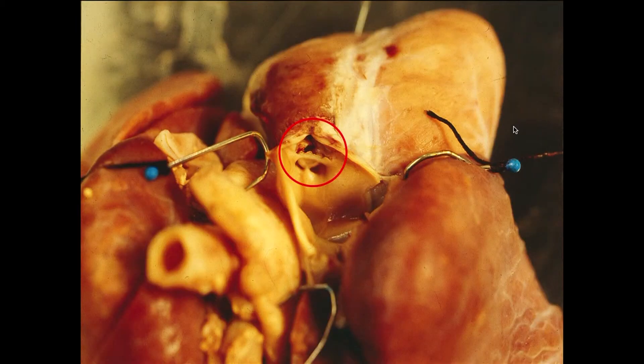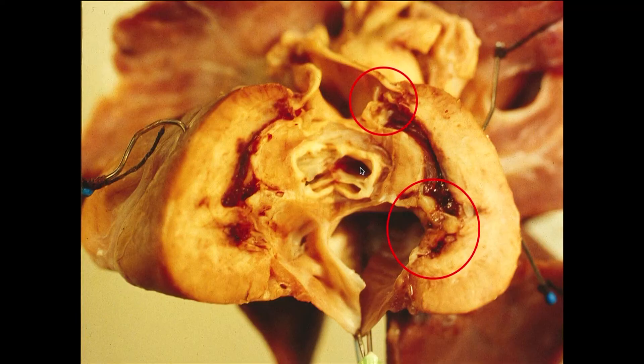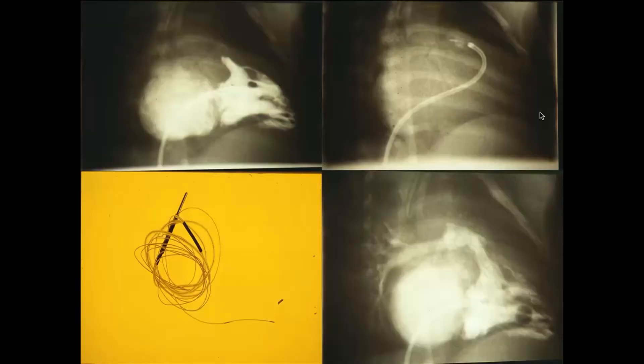In one patient, I performed balloon valvuloplasty and successfully created flow. However, this patient died due to sepsis. In the autopsy specimen, incising the main pulmonary artery reveals the pulmonic valve with a hole made by the balloon. In longitudinal section, we can see the tricuspid valve, pulmonic valve, hole in the infundibulum, and the severely hypoplastic right ventricle. In cases where a wire cannot create a hole in the atretic pulmonic valve, a radiofrequency catheter can be used to make the hole, followed by successful balloon valvuloplasty.